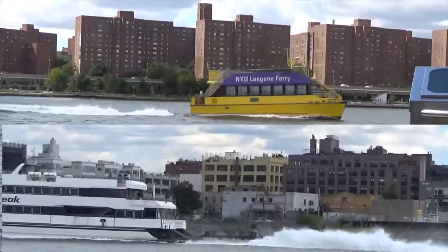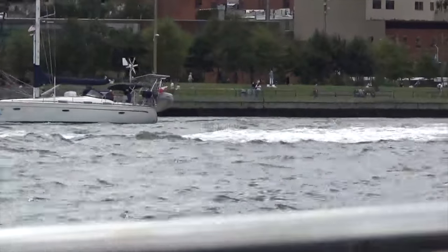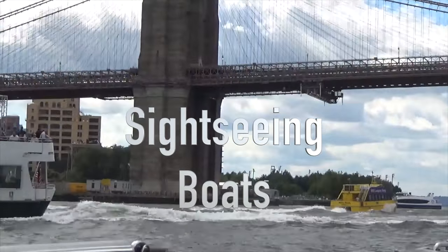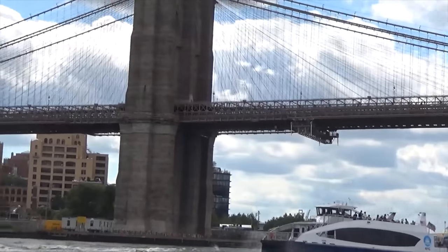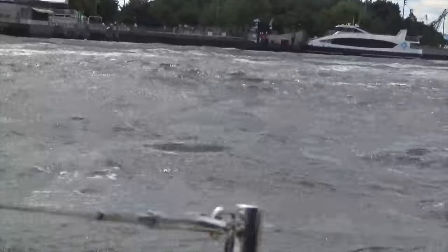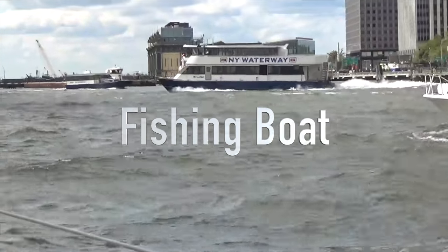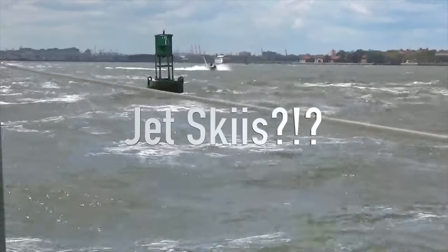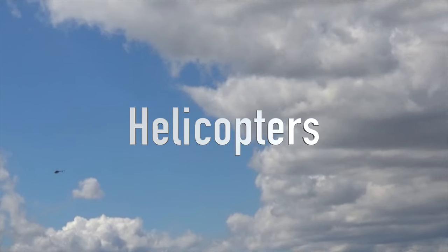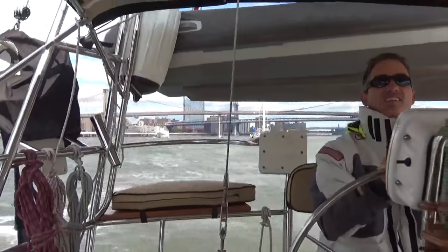That's how fast we're going. Those waves are insane — it's like being on an open ocean right now. Manhattan, one of the busiest harbors.